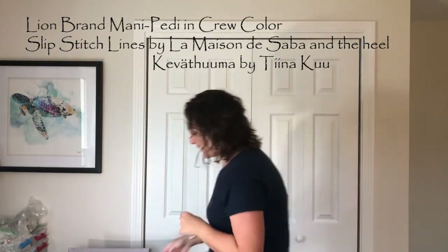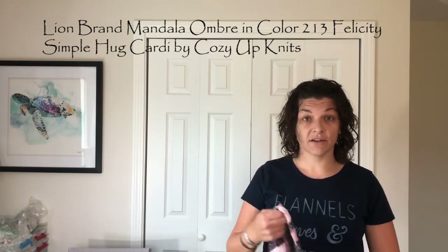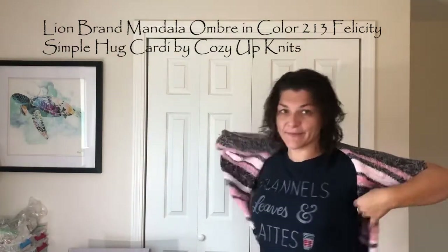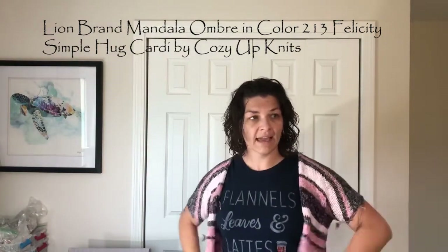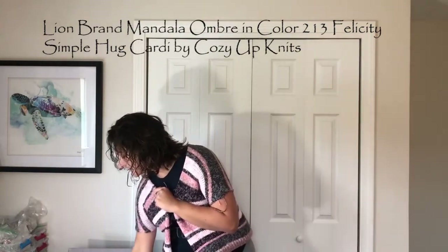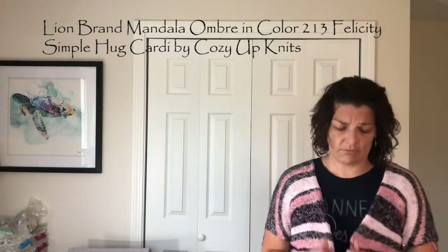The last WIP I have to show you is the Simple Hug Cardi, by the Cozy Up Knits girls. It's knit on size nine needles so it's going pretty fast. The pattern calls for size tens but I'm using size nines because that's what worked with the yarn, which is Lion Brand Ombre — a big box store yarn.